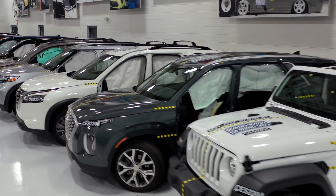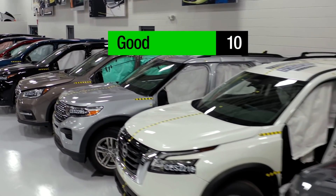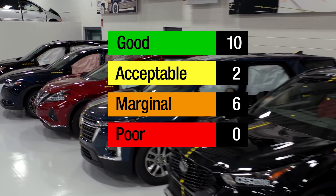Overall, this group of vehicles performed reasonably well. Ten of the 18 vehicles received a good rating, two more received an acceptable rating, and no vehicles received an overall poor rating.